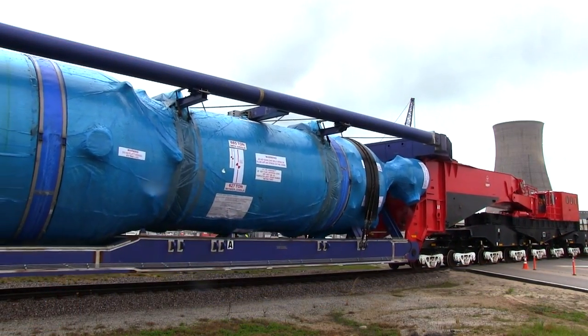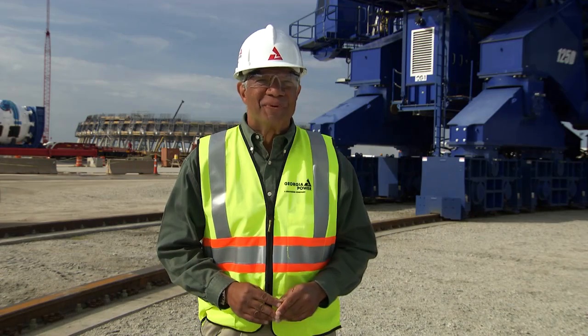Once all of that electricity is generated, we'll need to get it delivered to our customers — that's where our transmission project comes into the story. We recently spoke with Jeff Stansel, General Manager of Vogel Transmission Construction, to find out the latest on this vital part of the Vogel 3 & 4 project.